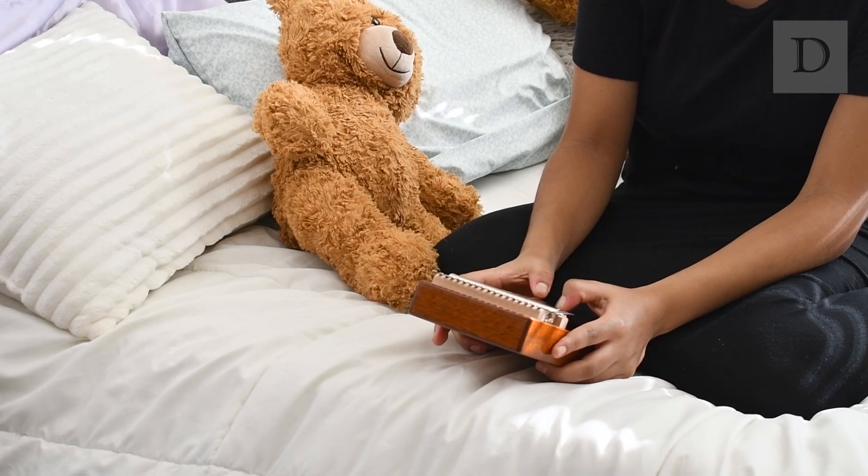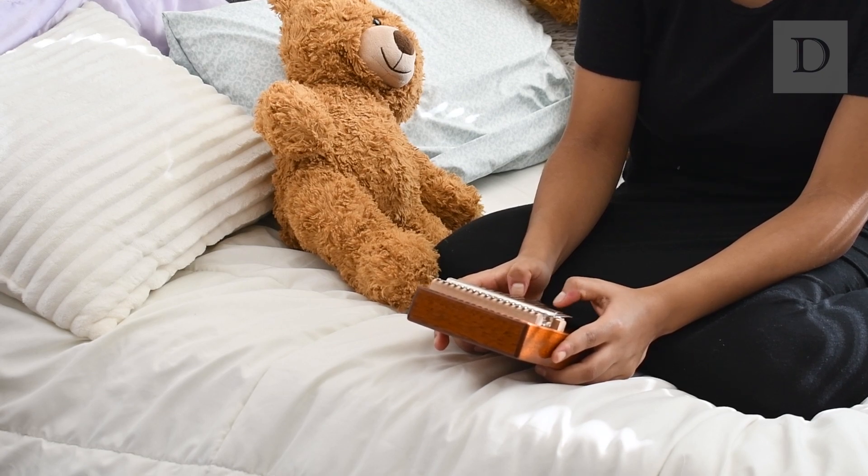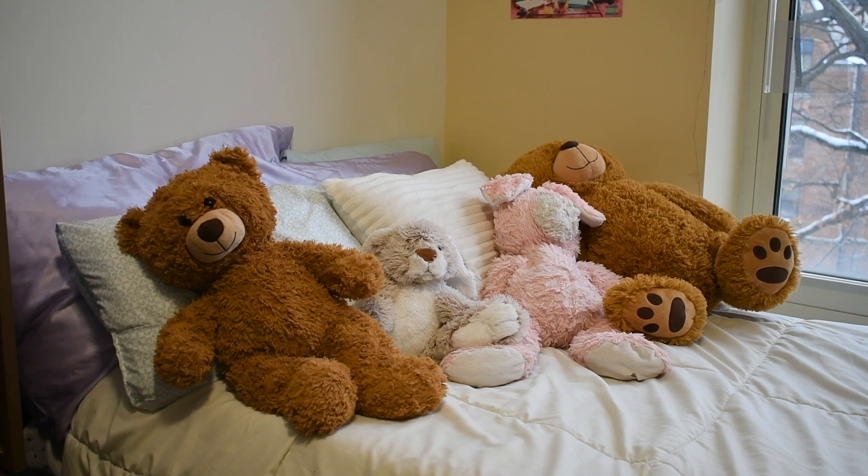Hi, my name is Lydia Katema. I'm a sophomore studying computer science in Weinberg, and these are my favorite room essentials.